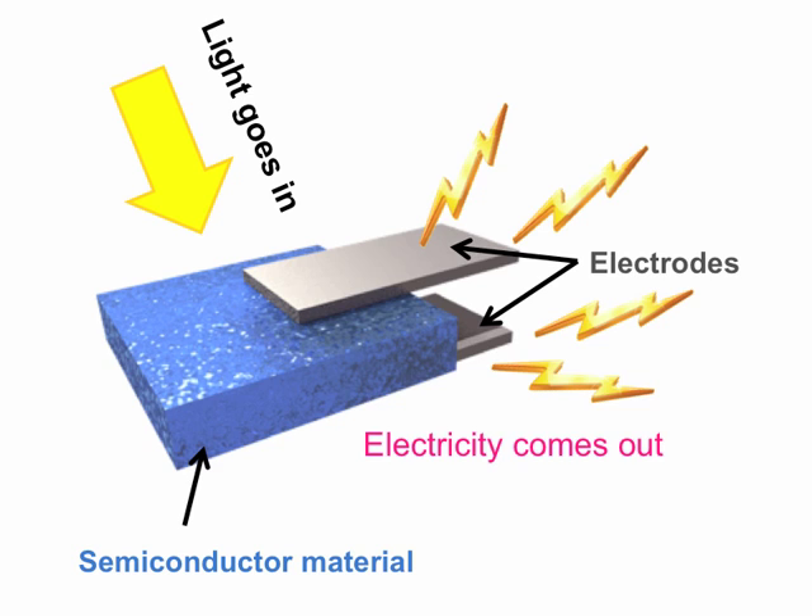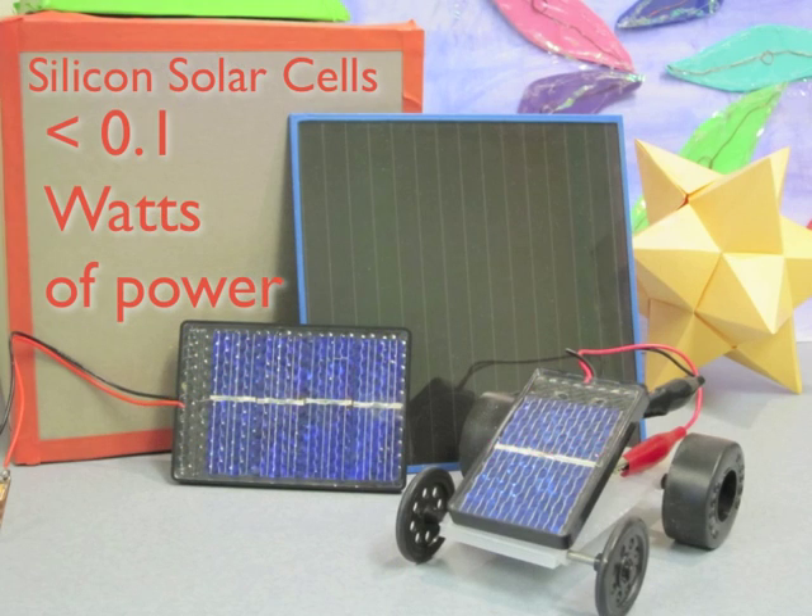The key part of a solar cell are its semiconductor layers. Semiconductors are materials which can either generate or accept electrons. If the electron flow is channeled through the semiconductor to electrodes, an electric current can flow. These small silicon solar cells produce less than 0.1 watts of electrical power.